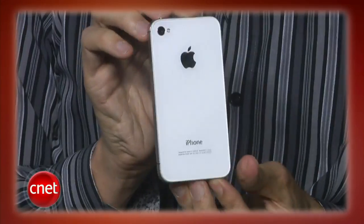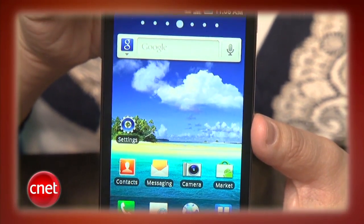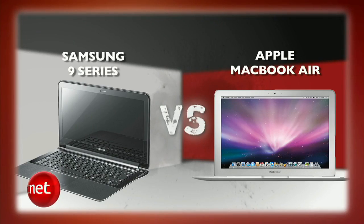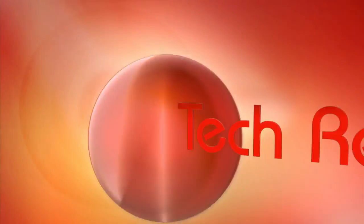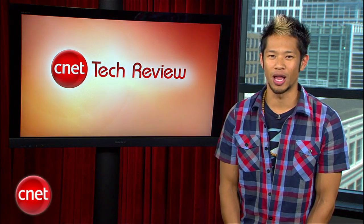This week on the CNET Tech Review: the white iPhone 4 is here finally, Samsung infuses the 4G smartphone market with style, it's the battle of the ultra portables in an all-new prize fight, and Molly's top gift picks for Mother's Day. I'm Brian Tong and welcome to the CNET Tech Review, where we collect our hottest videos of the week, tell you what's good and what's bad in the world of tech, and offer some unique tech wisdom in the form of the bottom line.